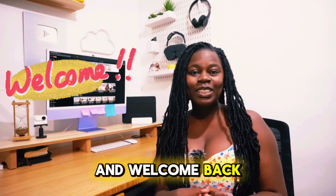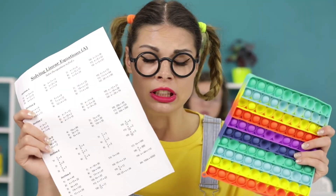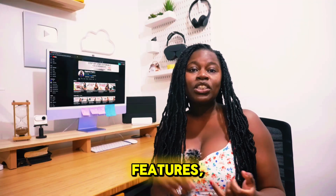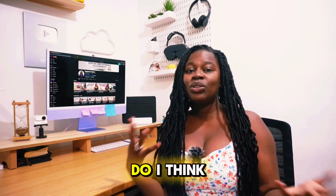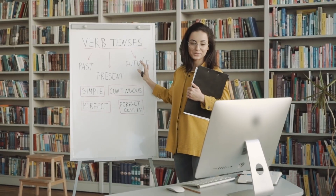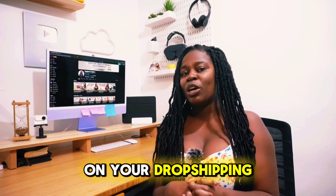Hey guys, welcome and welcome back to my channel. In today's video, I'll be doing a comparison between AutoDS and Zendrop. I'll compare them in terms of features, pricing, and customer reviews, and I'll give you my opinion of what I think about them. So by the end of the video, you'll have a better understanding of which one is going to be better for you in your dropshipping business.